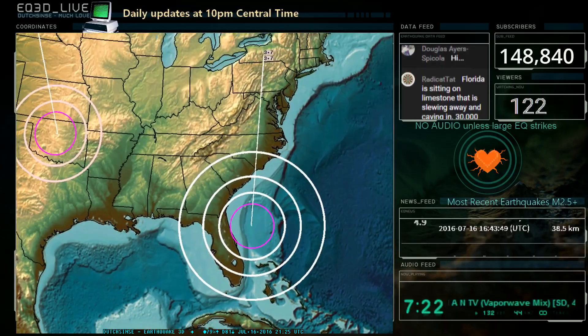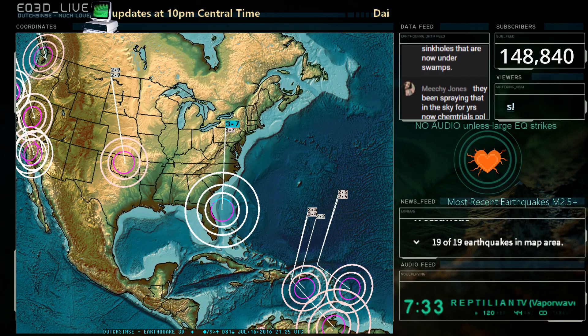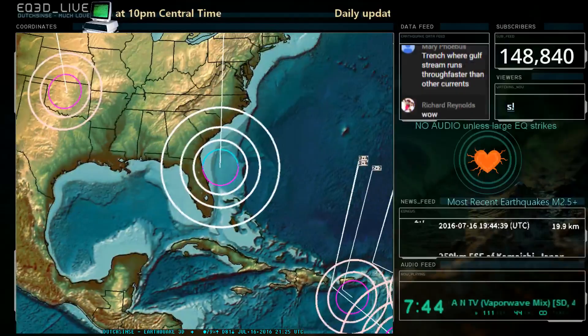For those of you who are paying attention, a very rare, extremely rare 3.7 earthquake struck off the shores of Florida, off the East Coast, 168 kilometers east-northeast of Daytona Beach and about the same distance from Jacksonville, happening directly on the eastern deformed edge of the Craton.